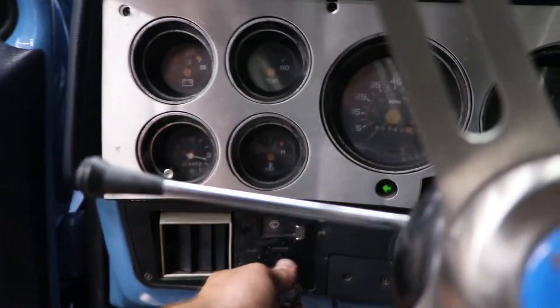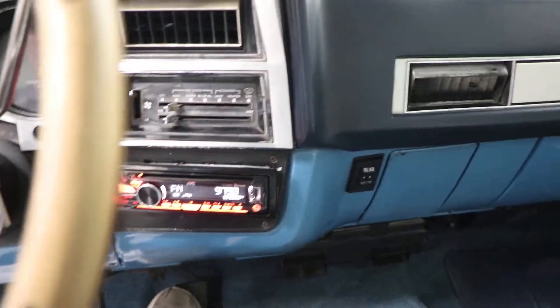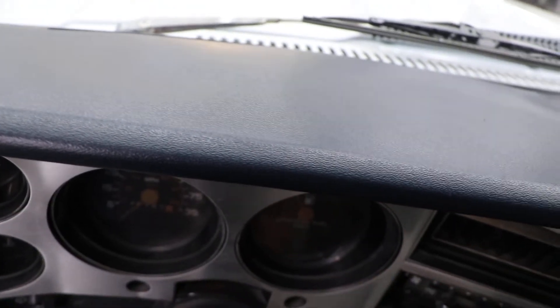The belt squeals a little bit — I need to tighten that up. It's got an aftermarket CD player in the dash with Bluetooth technology. The air conditioning is blowing cold, and even the clock in the dash works.